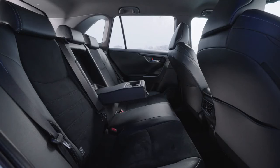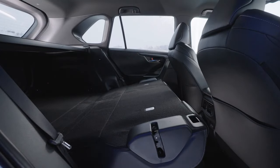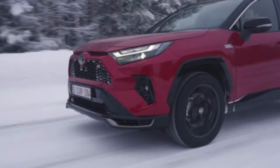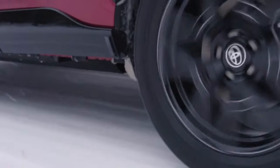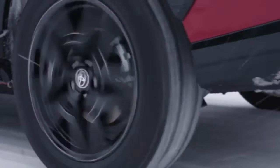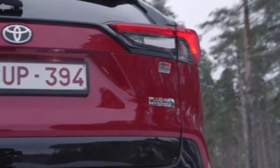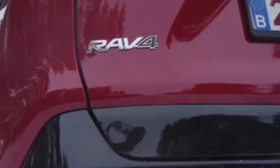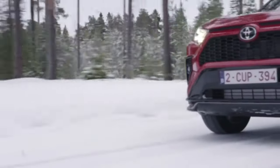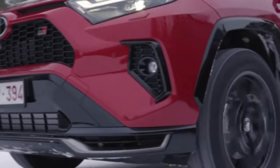The new RAV4 plug-in hybrid redefines performance and efficiency standards with its hybrid dynamic force package, which combines a 2.5-litre combustion engine with 185 horsepower and 223 Nm with two electric motors — the front one with 182 horsepower and 270 Nm and the rear with 54 horsepower and 121 Nm. This package delivers a combined power of 306 horsepower and, combined with the CVT transmission, takes the RAV4 from 0 to 100 km/h in just 6 seconds.